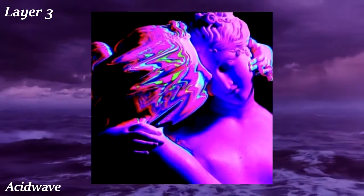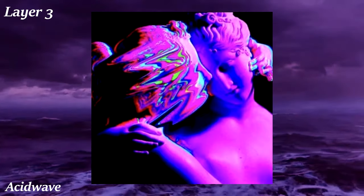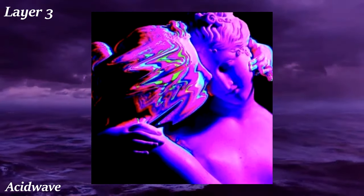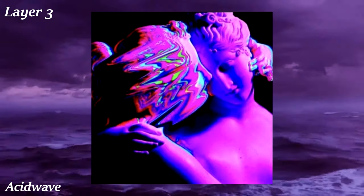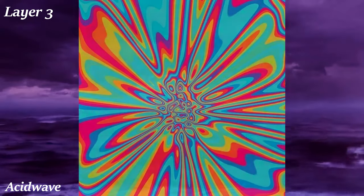Acid Wave is a visual aesthetic based on the hallucinations one sees when tripping out after dropping acid. It often includes bright, almost neon colors being overlaid atop pictures, or just straight up presented in swirly, formless patterns, giving a truly trippy feel.